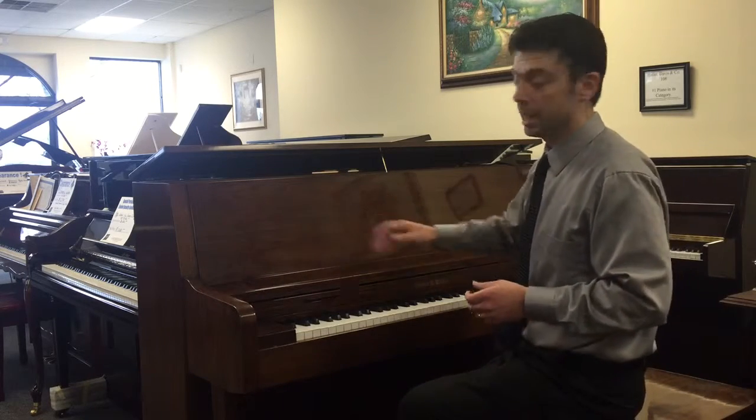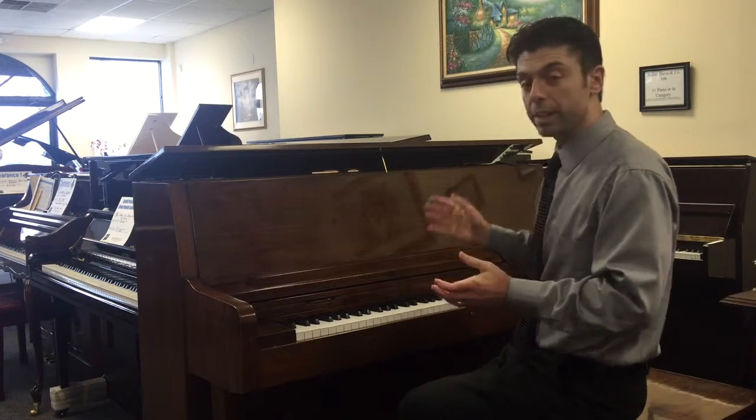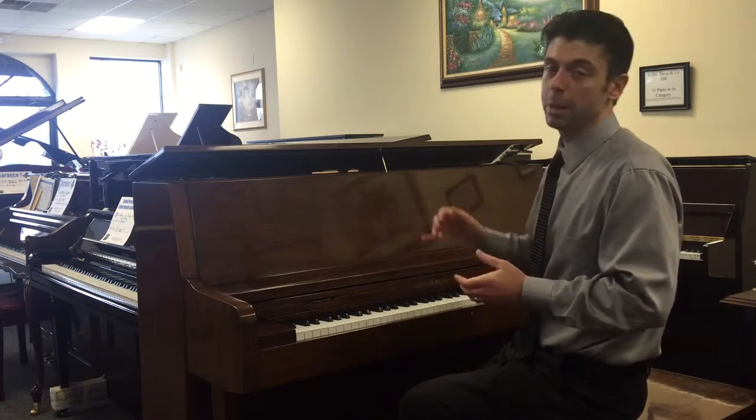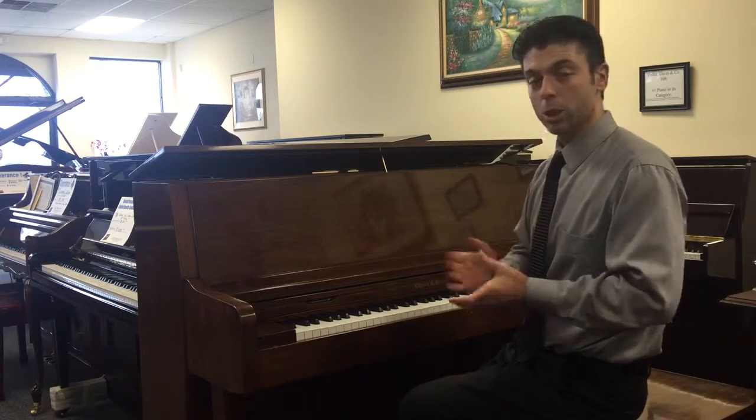So there you have it. This is a 1996 Charles R. Walter upright piano with the string length of a 5'7" baby grand. Just a phenomenal, well-built piano, actually signed by Kevin Walter, Charles Walter's son. Thank you very much — talk to you soon.